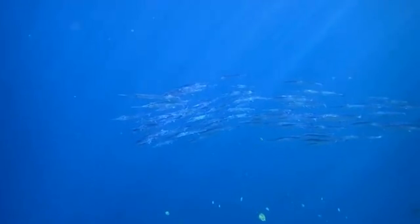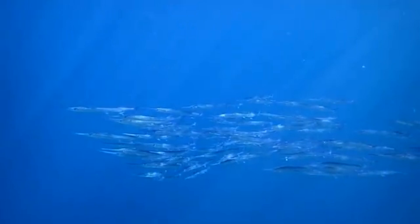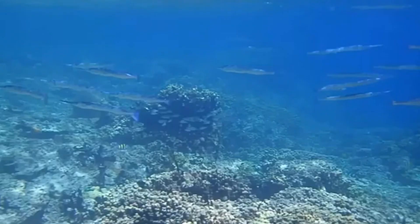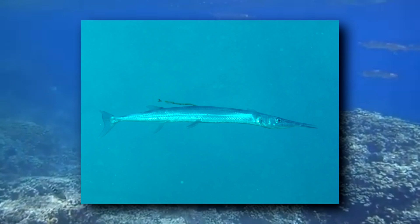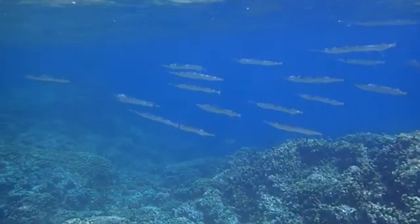Needlefish spend most of their time in schools at the surface of the water. They live in rivers, coasts, estuaries, and more. They have countershading to help camouflage them against predators and prey alike. Countershading is when an animal is dark on top and light on bottom, so when viewed from above or below, they blend in with their environment.